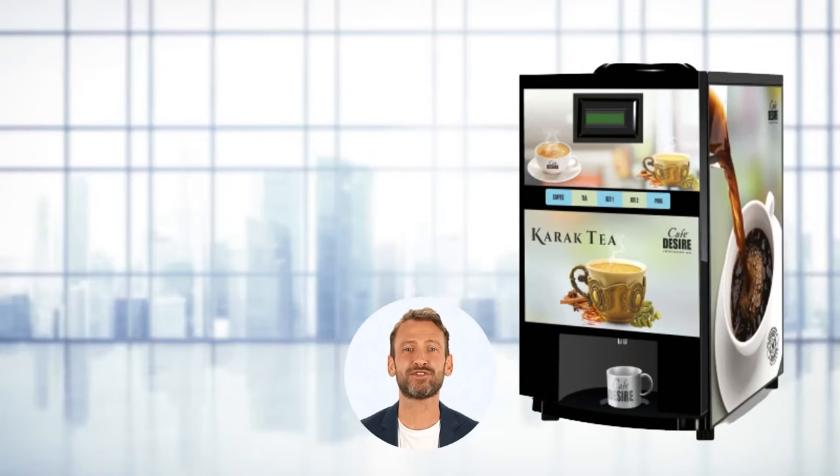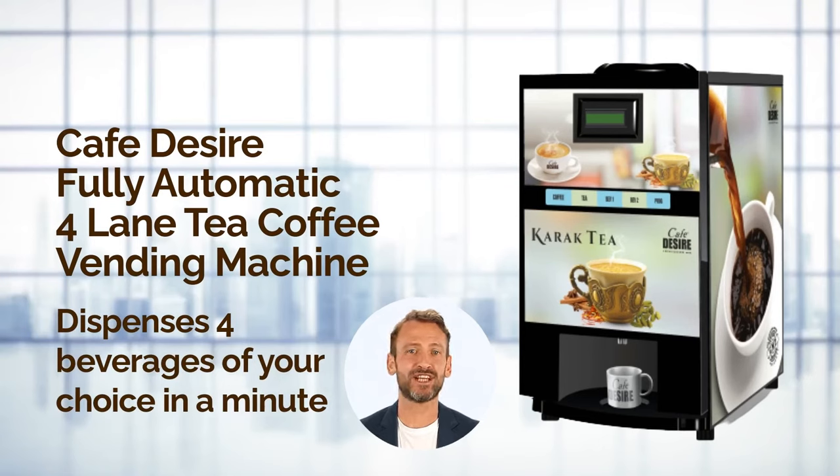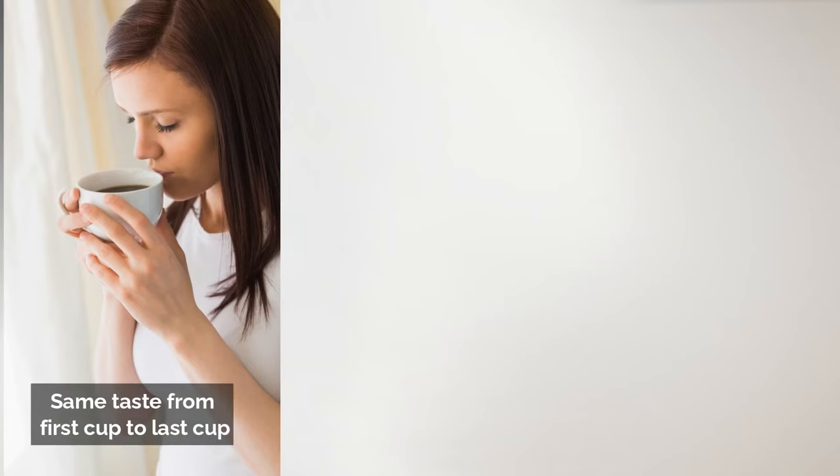One-stop solution for all your coffee and tea needs — Cafe Desire Coffee Tea Vending Machine that can dispense four beverages of your choice under a minute. Making your favorite beverage has never been easier. With Cafe Desire Vending Machine, you experience the same taste from the first cup to the last.